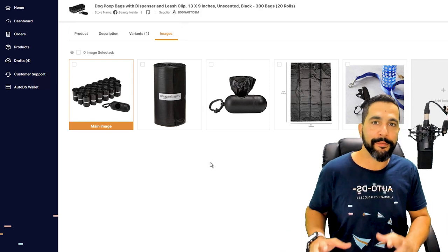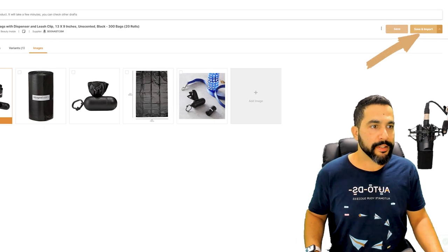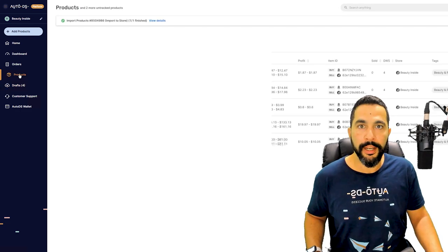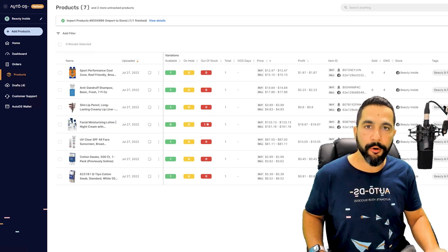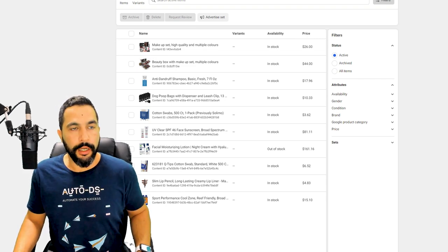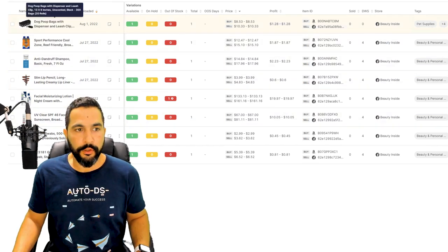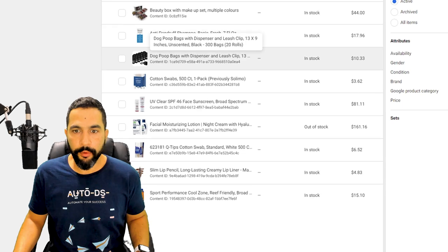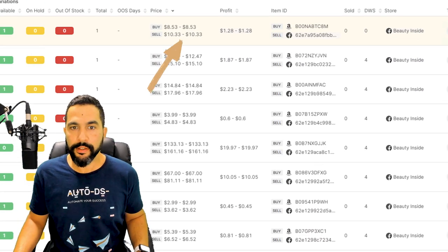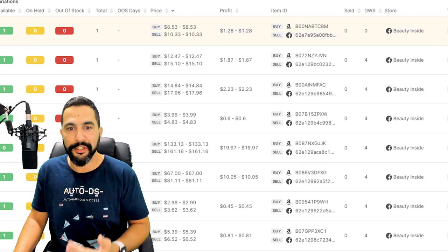Once done optimizing, click 'Save and Import.' The product is added to your Facebook store — once ready it moves from the draft section to the product section, and that's how you know the product is live on your Facebook Shops. In the Commerce Manager under Catalog → Items, you can see all items on your store. The dog poop bags show in-stock, selling for $10.33 — the source price is $8.50. This is not optimized though; you shouldn't sell that cheap. You want to actually make some profit.